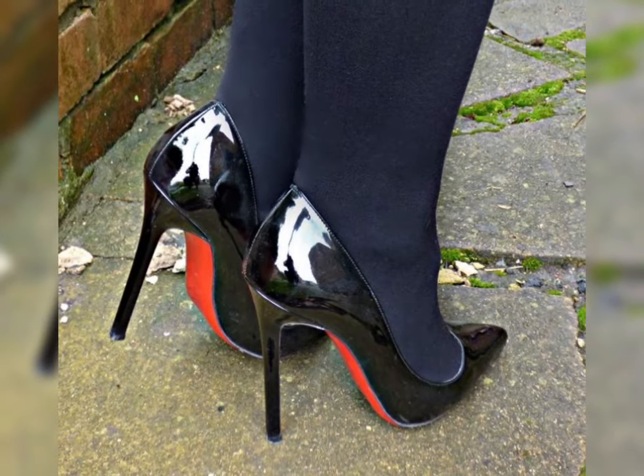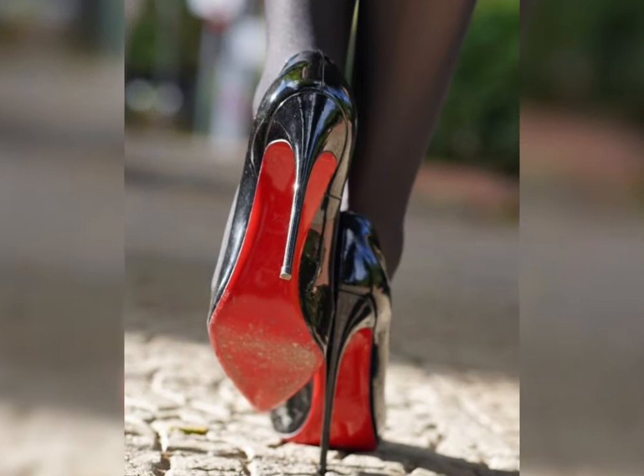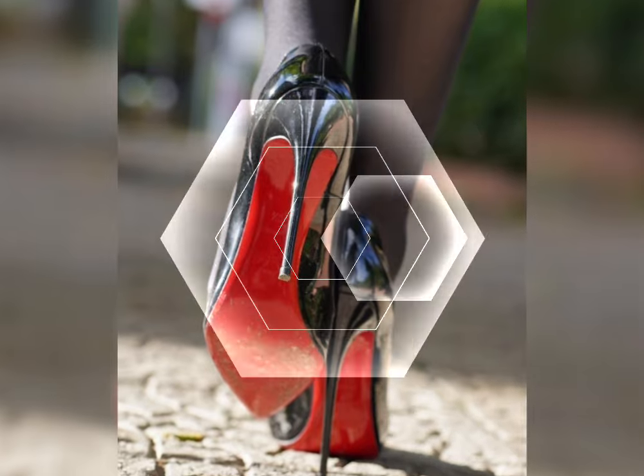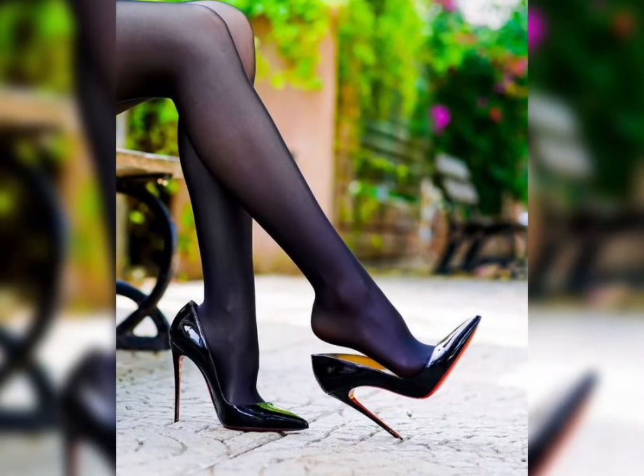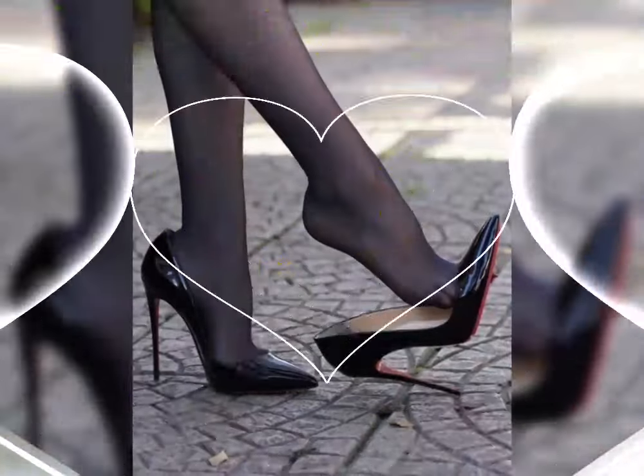From laid-back beach days to stylish summer parties, sandals offer something for everyone. Flip-flops are a summer essential, ideal for the beach.